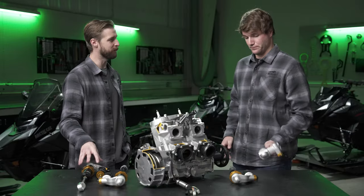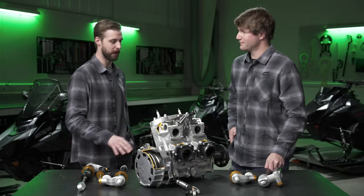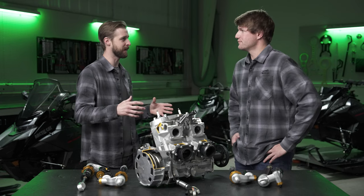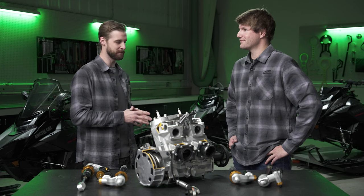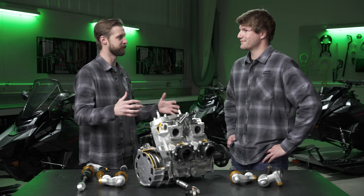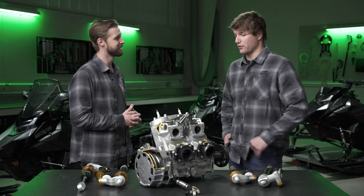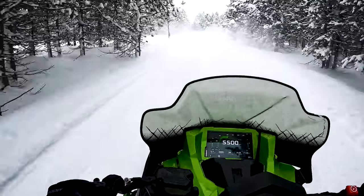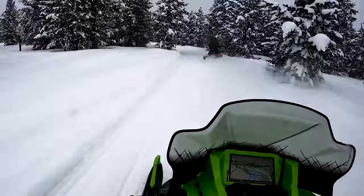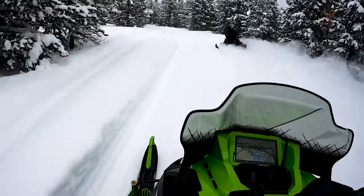I want to talk about the Arctic Cat G8 display powered by Garmin — something a lot of people are really excited about. Give me the 30,000-foot overview of this new display. It's an all-new display designed specifically for the Catalyst. It's an eight-inch display. It's got all your maps and your communications. It's going to be offered in the spring order only model, so if you're getting that ATT&CK package in all segments, you're going to get that gauge as well.